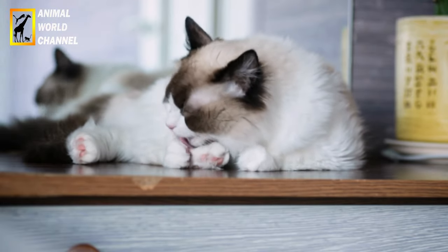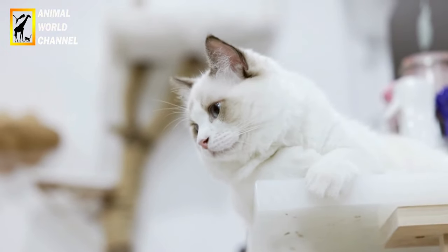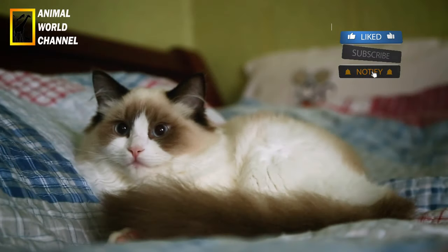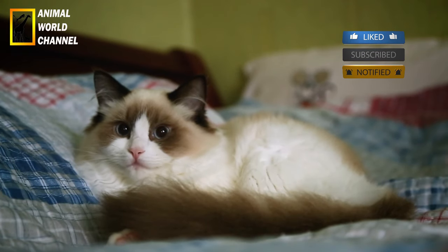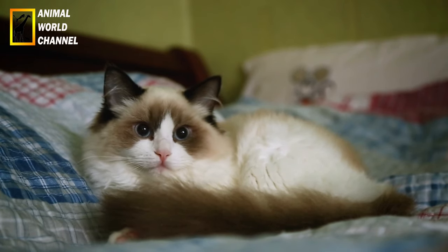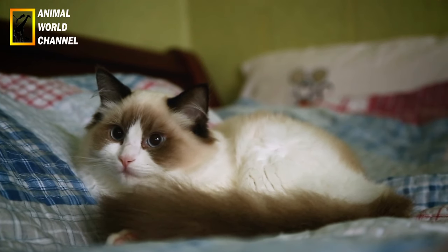Les ragdolls sont généralement sociables et s'entendent bien avec les autres animaux de compagnie, y compris les chiens. Ils sont généralement bons avec les enfants et peuvent bien s'adapter à différentes situations de vie. Les ragdolls ne sont pas connus pour être trop vocaux, mais ils peuvent être très communicatifs et « parler » à leurs propriétaires avec des miaulements doux.